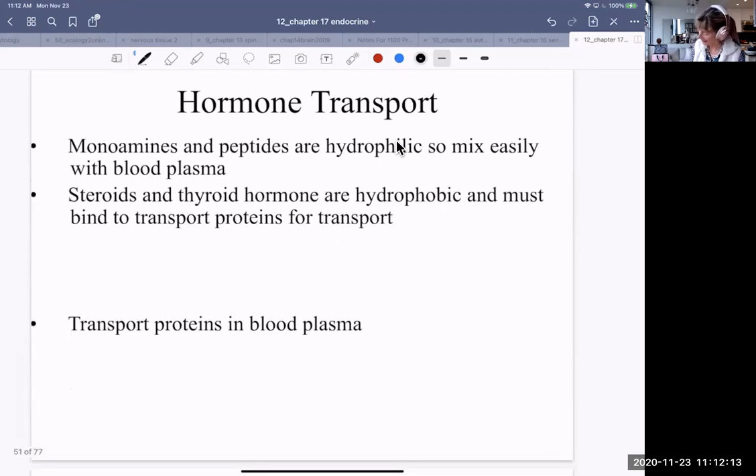Let's look at hormone transport. Molecules and hormones have different properties — they can be polar or nonpolar. If they're polar, they're hydrophilic; if they're nonpolar, they're hydrophobic. Monoamines and peptides are hydrophilic, so they mix easily with blood plasma. But steroids and thyroid hormones are hydrophobic — they would just clump up in the blood if they weren't transported separately by transport proteins, which are in the blood plasma.